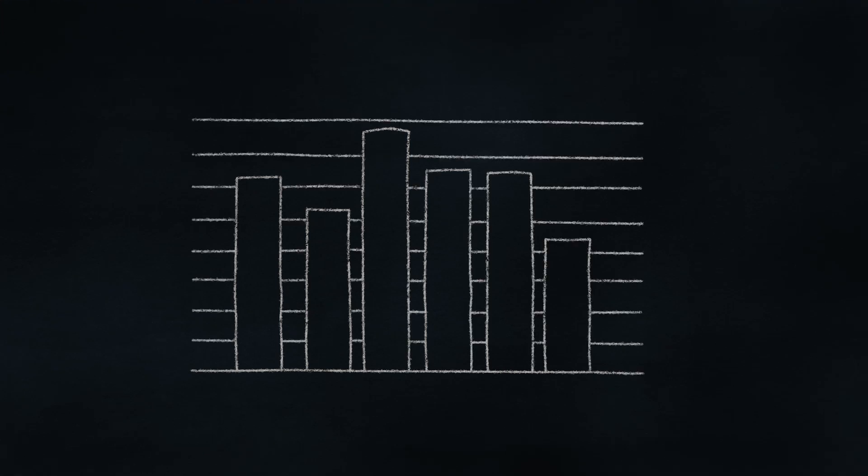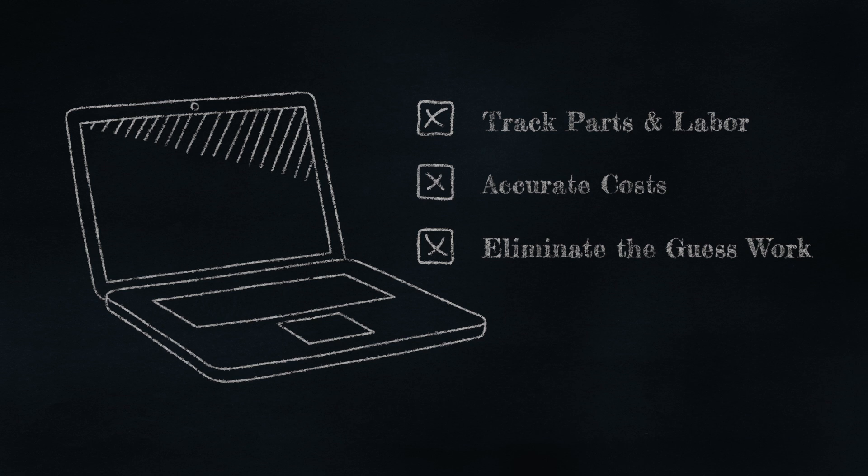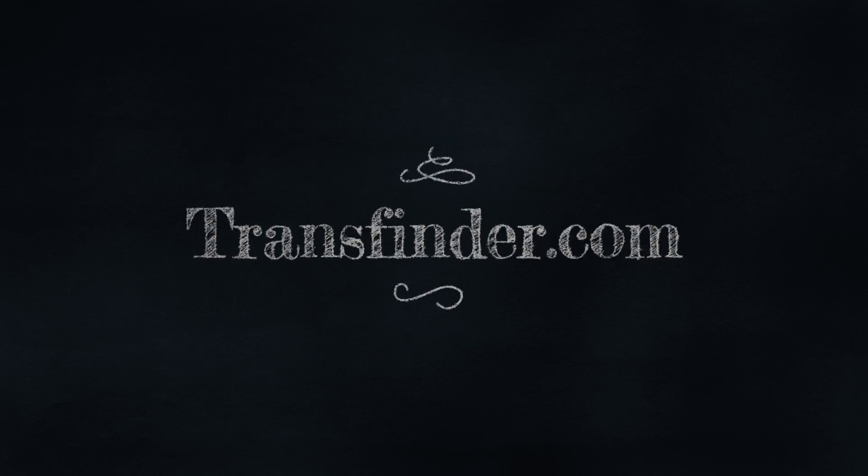Information is power. Randy uses Service Finder to take the guesswork out of school bus purchasing. To find out how Service Finder can empower your decision making, visit TransFinder.com.